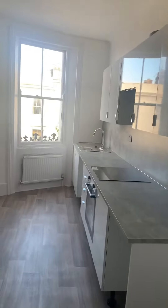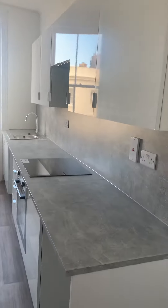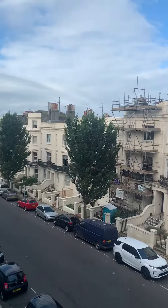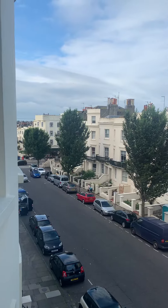So in the hallway, moving straight into the kitchen. Newly fitted units, kitchen is 4.53 by 2.09. We have a space for fridge, oven hob extractor, and plumbing for washing machine. We're just off the seafront, only a couple of roads back, so you can just see Western Road in the distance there.